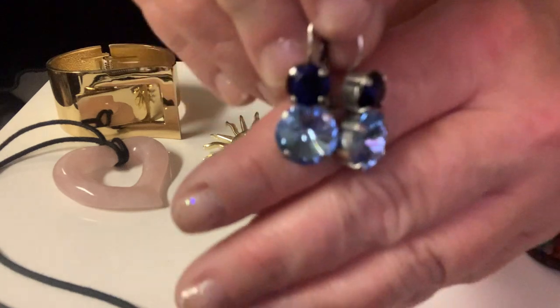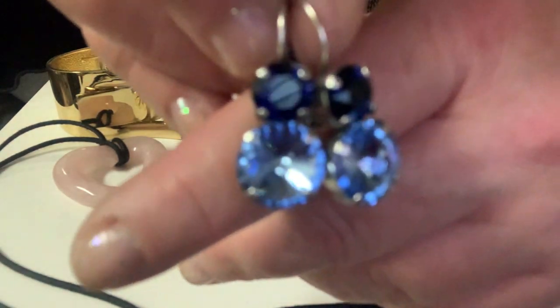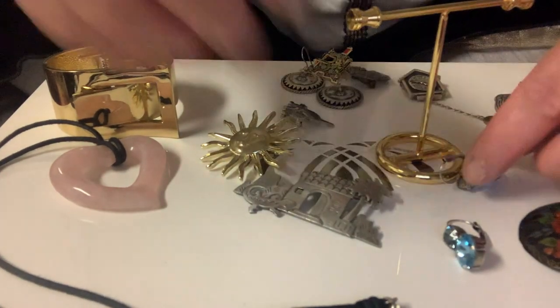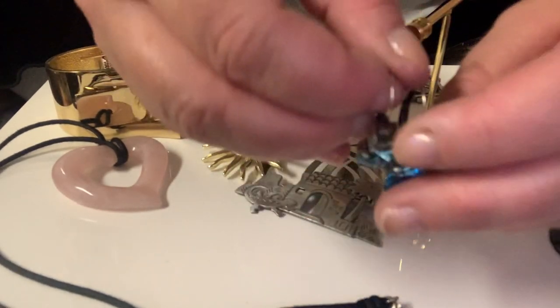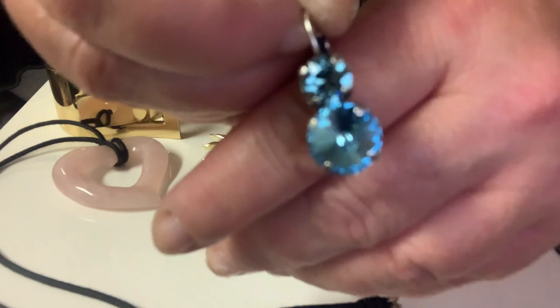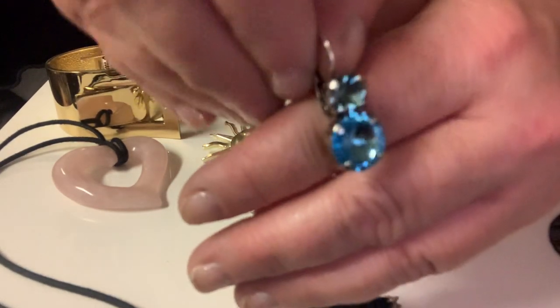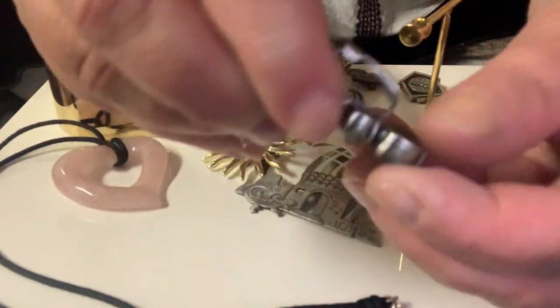As you can see, there are two of them — they're about an inch up and down. They're pretty. And then there are lighter blue ones right here; the stone up top is a little different color but they look pretty close. They're the same measurements and they're also lever back.